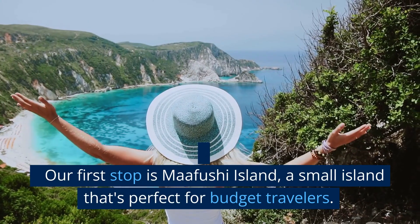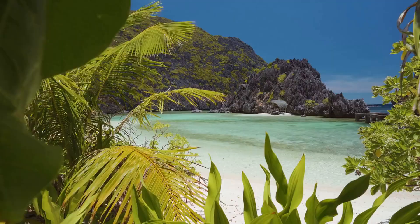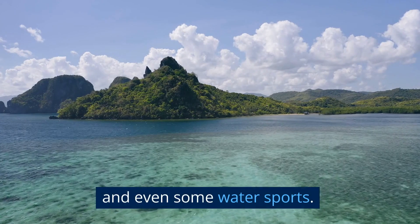Our first stop is Mafushi Island, a small island that's perfect for budget travelers. Here, you can enjoy the beautiful beach, local cuisine, and even some water sports.